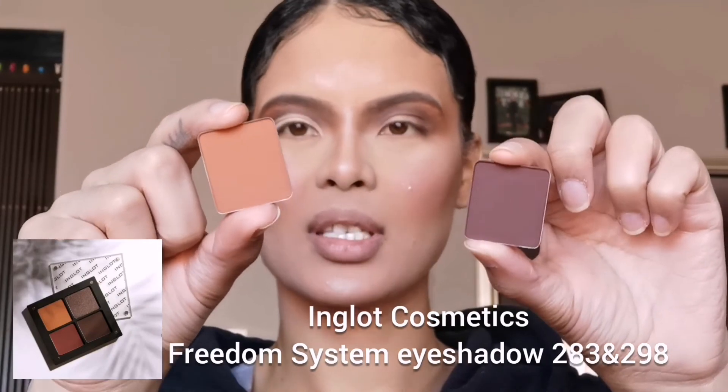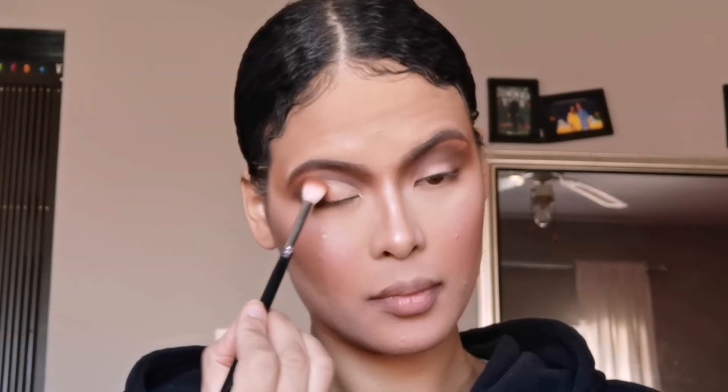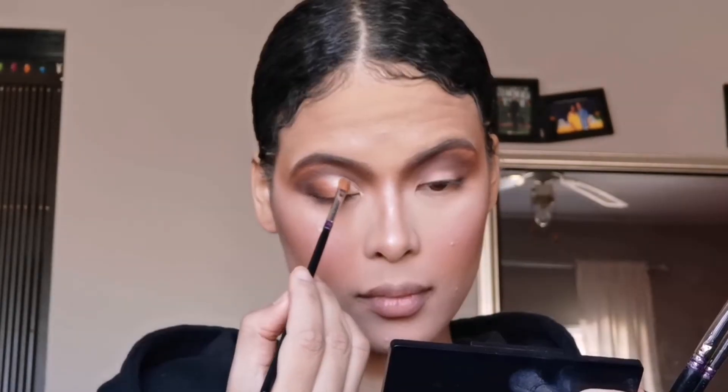I'm quickly going to go off camera to cut my lid. Okay — picking up these two shades from Inglot, number 283 and number 298, I'm just going to blend and buff out the outer edge of that cut lid. On the negative portion — that empty space on the inner lid — I'm going to go back in with our face highlight to set that area. Now I'm going to finish the other eye off camera as well as put on some false lashes, and then I'll be right back.